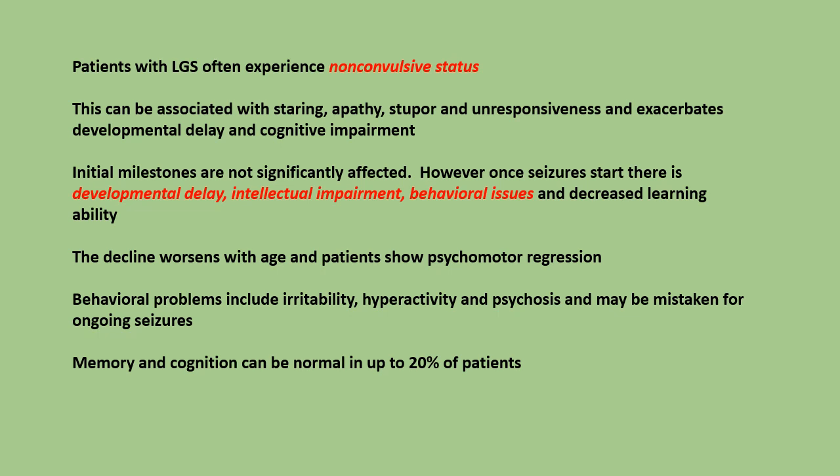Initial milestones are not significantly affected. However, once seizures start, there is developmental delay, intellectual impairment, behavioral issues, and decreased learning ability. The decline worsens with age and patients show psychomotor regression. Behavioral problems include irritability, hyperactivity, and psychosis, and may be mistaken for ongoing seizures.